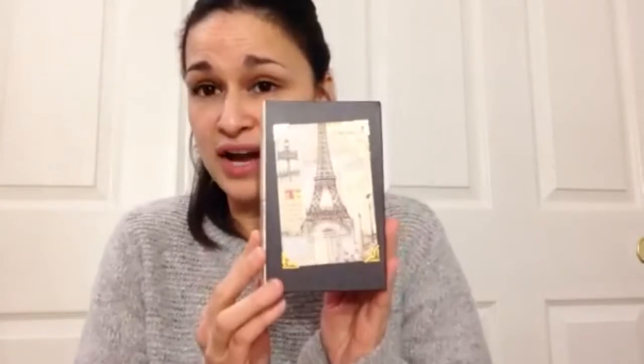Another new find for me was these little decoration boxes. I found this tiny one with the Eiffel Tower on it — I know for sure they didn't have these before at my Dollar Tree. I only picked up one because I wasn't even sure what I'd do with it, but I just thought it was so cute. They had them in small, medium, and large sizes.